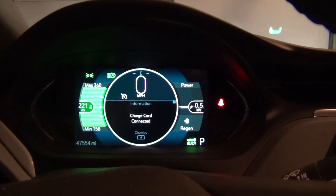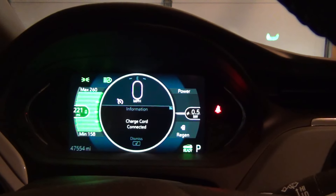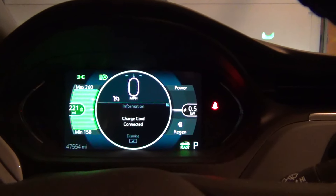With the car fully charged, the estimated range maximum is 260 miles. We're not going to get anywhere near that. The minimum range is 158 and projected range is 221, which is still going to be very optimistic on this cold day.